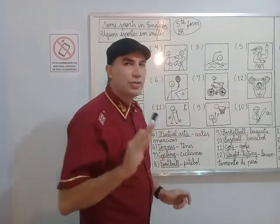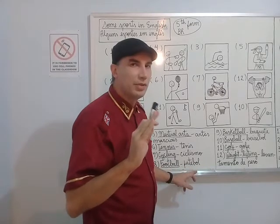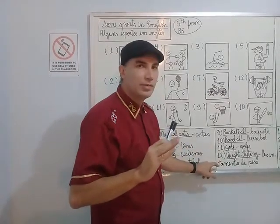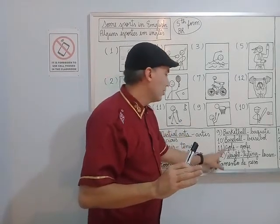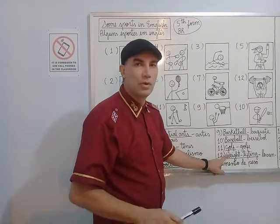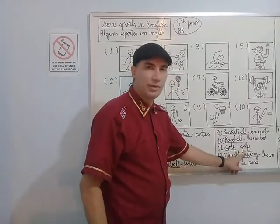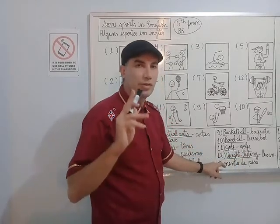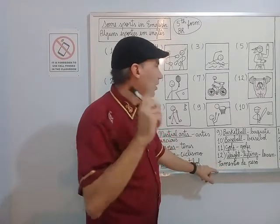Attention to the pronunciation. There's a difference in pronunciation in English and in Portuguese. In English: golf. In Portuguese: golf. Let's listen to it again. Golf.